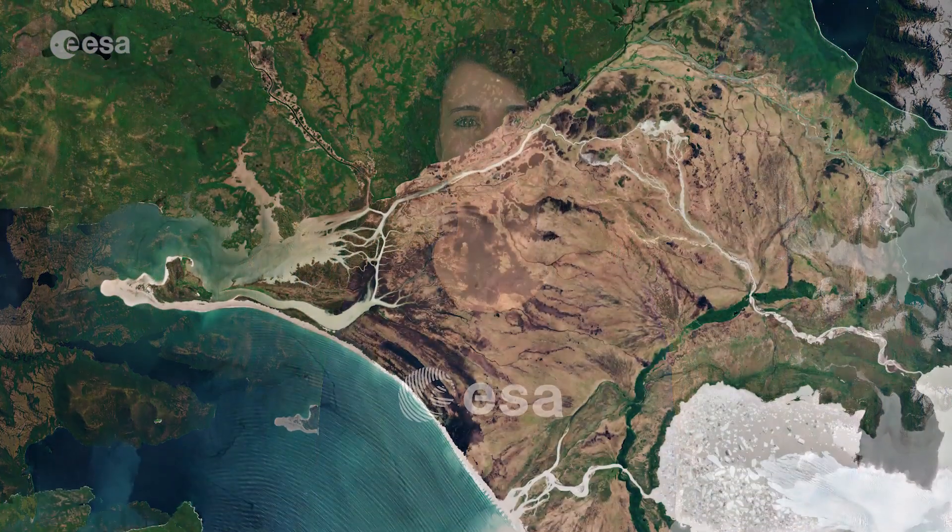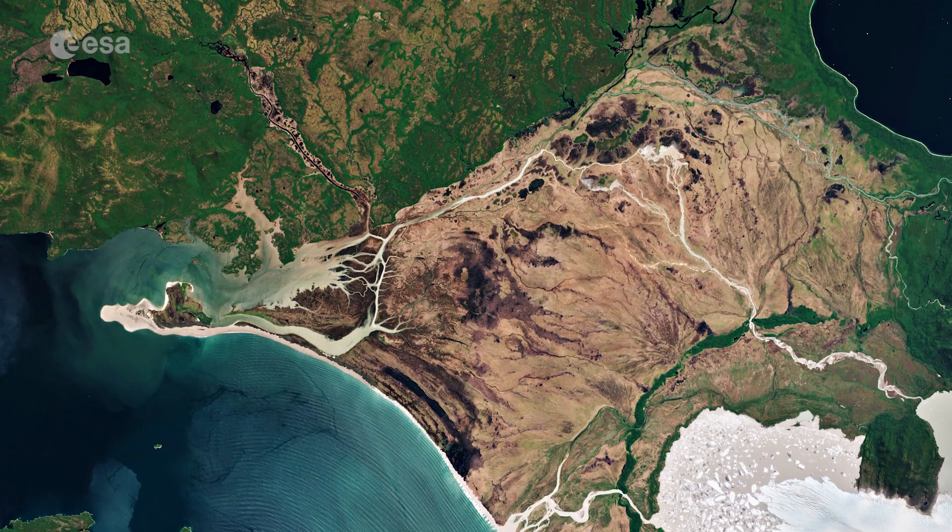Hi, I'm Romina Percy and welcome back to Earth from Space. Today the Copernicus Sentinel-2 mission takes us over the Laguna San Rafael National Park in southern Chile.